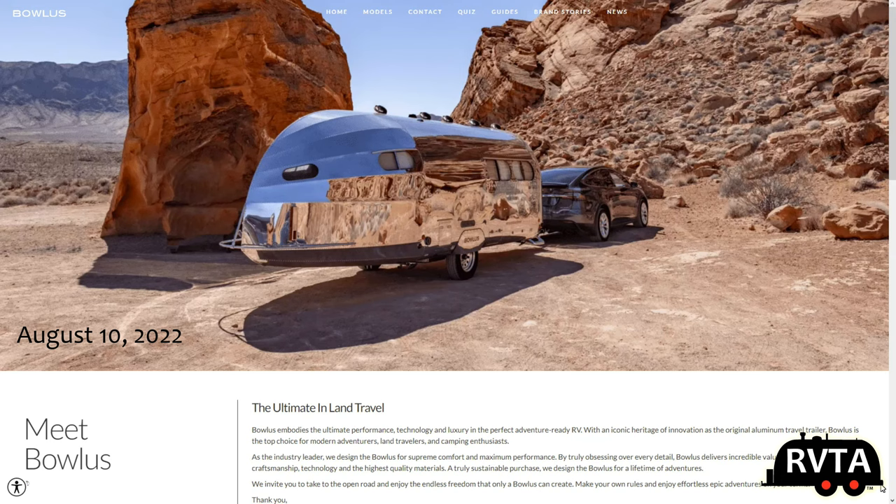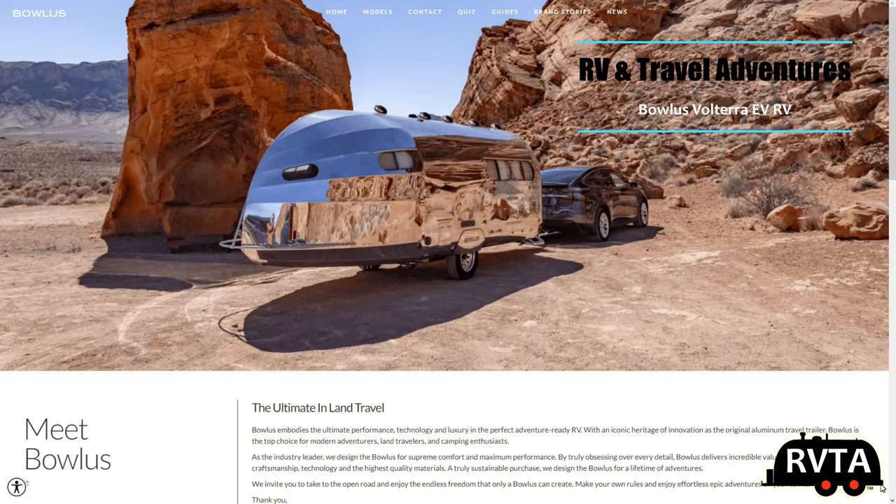Welcome to RV and Travel Adventures. My name is Jesus Manuel Menagarza. Hope you're doing fantastic wherever you're at. Today we're going to be checking out a rather upscale and very shiny and beautiful travel trailer from the folks at Bolas. It's called a Bolas Volterra and it's an EV RV.